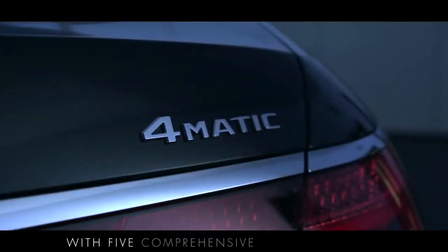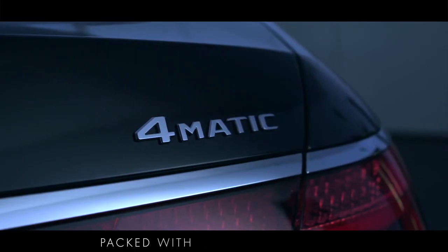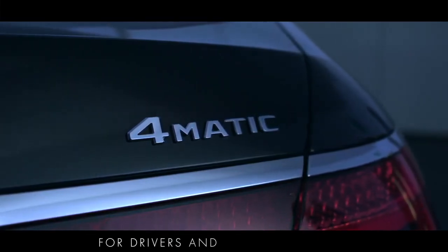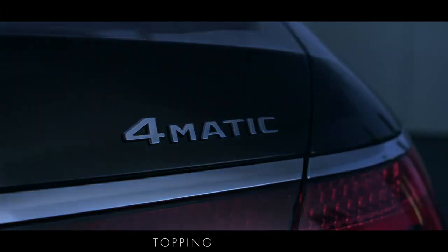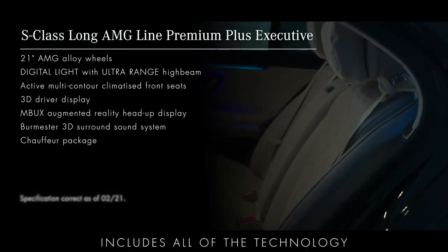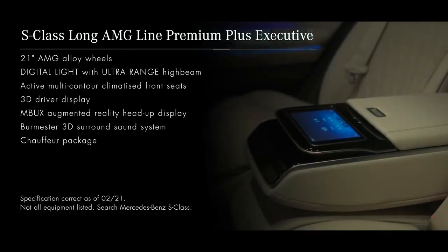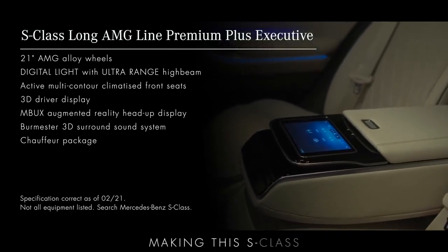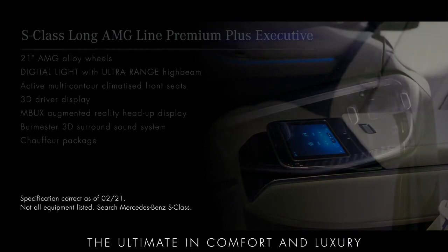The S-Class comes with five comprehensive equipment lines, packed with innovative features that ensure a superior driving experience for drivers and passengers alike. Topping the range, the S-Class Long AMG Line Premium Plus Executive includes all of the technology and design features available, plus the executive package for rear passengers, making this S-Class the ultimate in comfort and luxury.